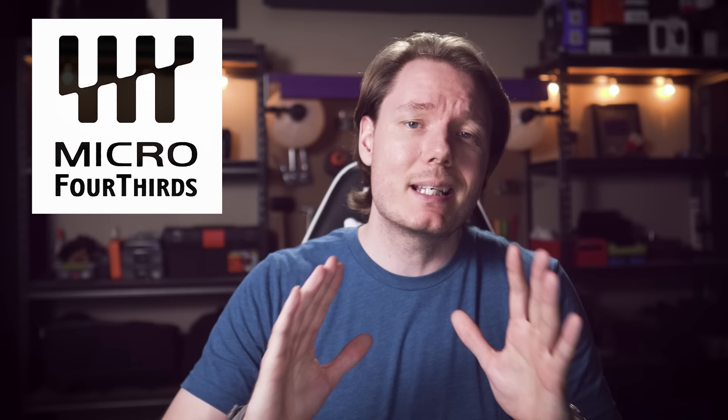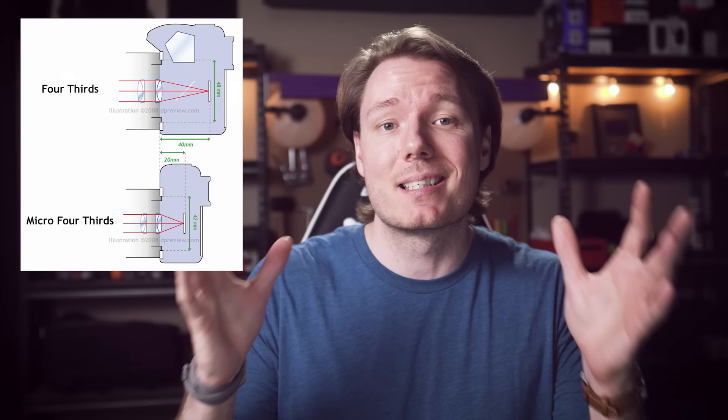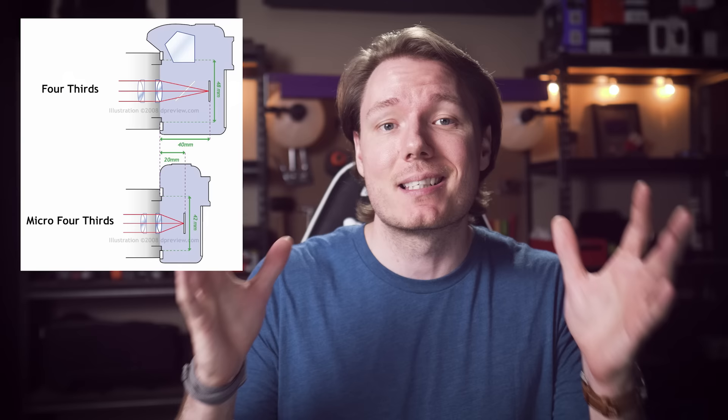So what even is a Micro Four Thirds? What does that phrase mean, and why did anyone even think that we needed it? The Micro part is the easiest — in this case, Micro pretty much means mirrorless, because the Four Thirds system already existed in the DSLR variety. Part of going mirrorless means that you don't need the space for the pentaprism or the mirror box, so the flange distance and the body get considerably smaller.